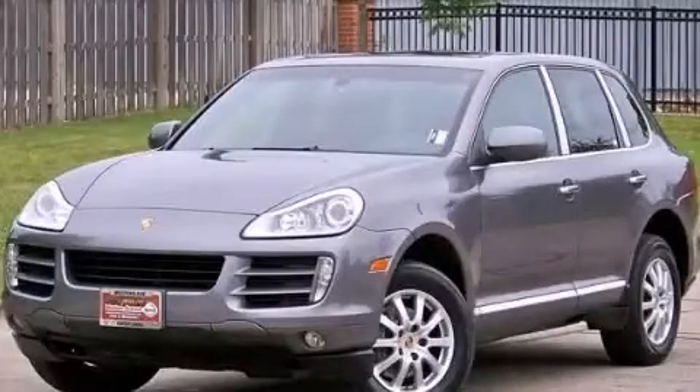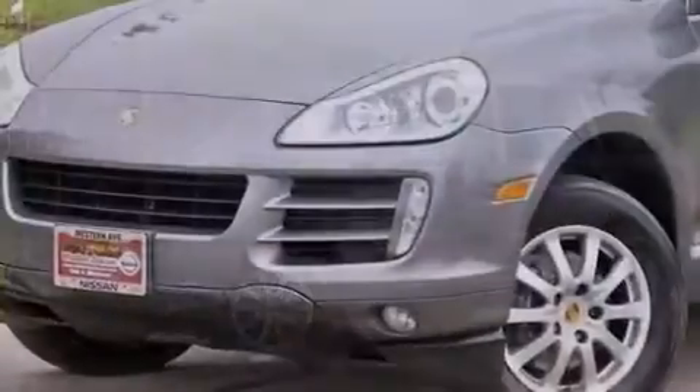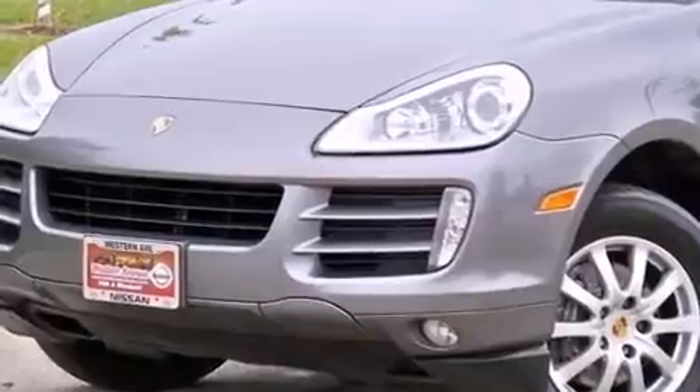This is a 2008 Porsche Cayenne, a luxurious package designed with the finest elements in mind. It has a 3.6-liter six-cylinder engine and an automatic transmission.